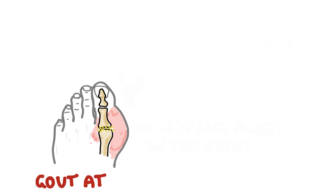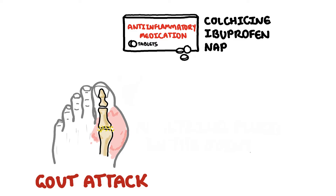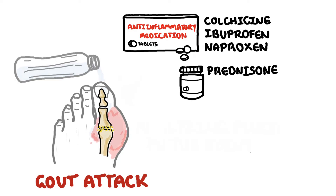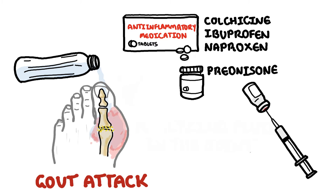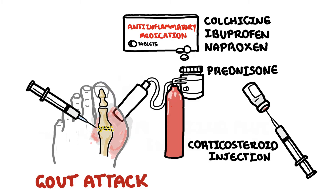A gout attack is treated with anti-inflammatory medications such as colchicine, ibuprofen, naproxen, and prednisone. These medications help reduce inflammation and therefore reduce pain — you can think of it as water that is stopping a fire. Gout flares typically respond well to this treatment. If not, a corticosteroid injection can be used on the affected joint, like a fire extinguisher to help put out the fire.